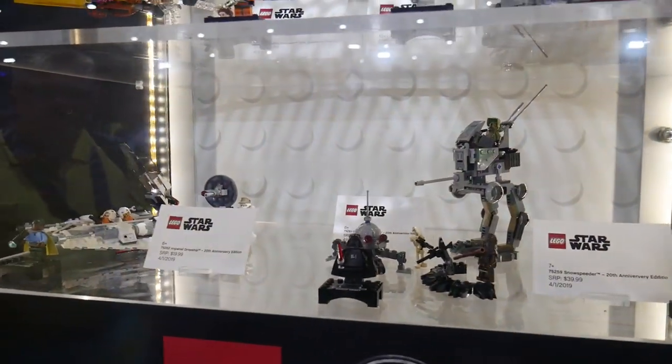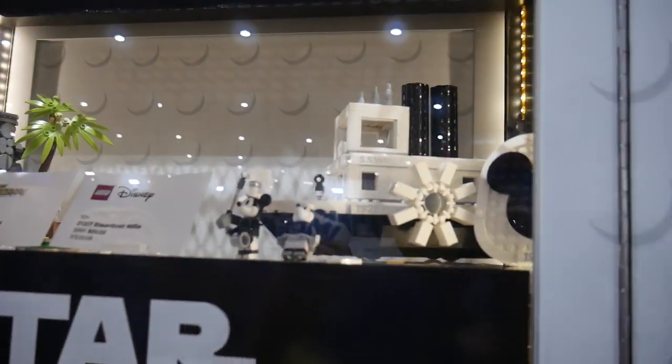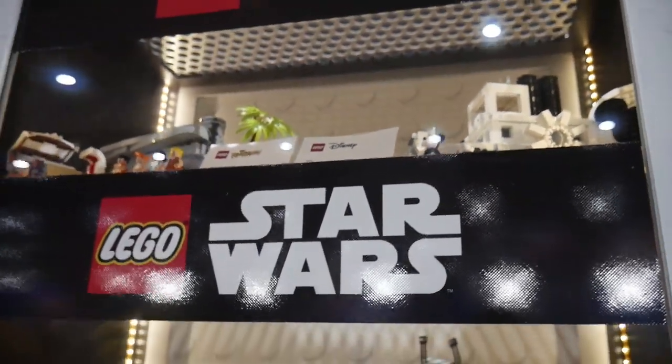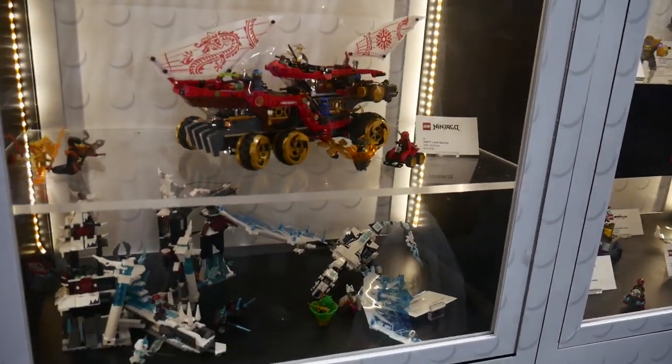Nothing new on the Star Wars display — just the 20th anniversary sets. At the top we have the Flintstones and the Steamboat Willie, so nothing new there. I wish they had the Treehouse on display — I'm still building that set, probably going to finish today after Comic Con. And then we have Ninjago.